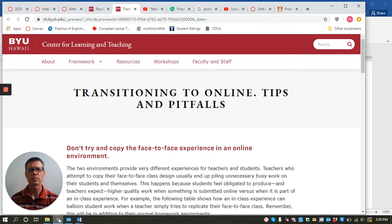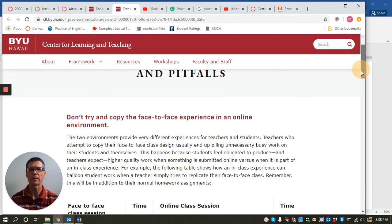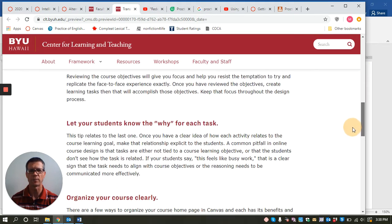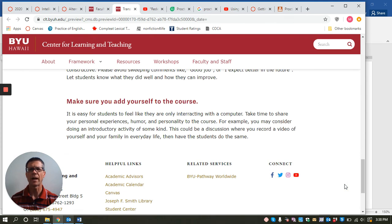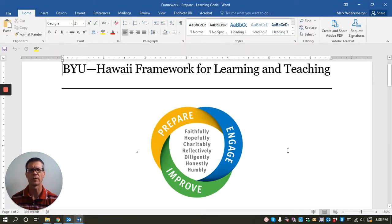Here's my one tip to help you apply this framework broadly. This is our Center for Learning and Teaching webpage, which offers tips and pitfalls for transitioning to online learning. I'm going to share the last one on this page: make sure you add yourself to the course.